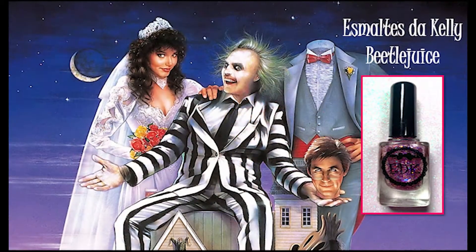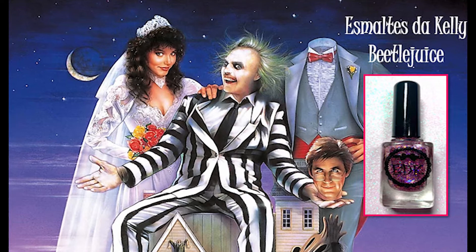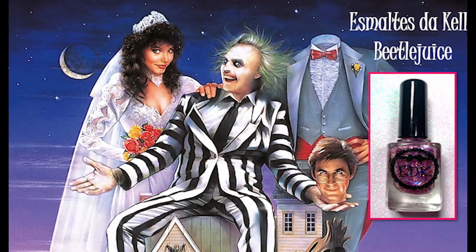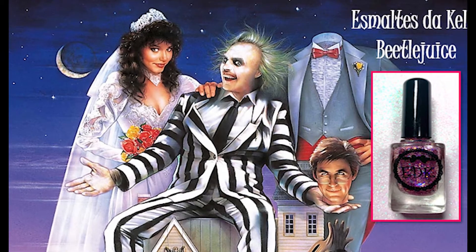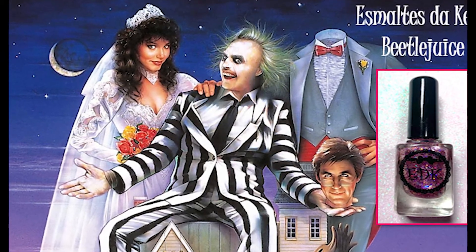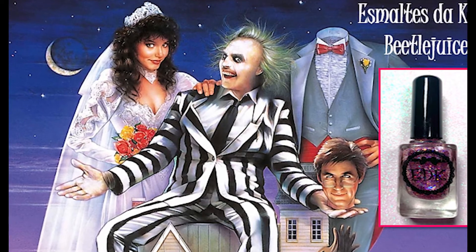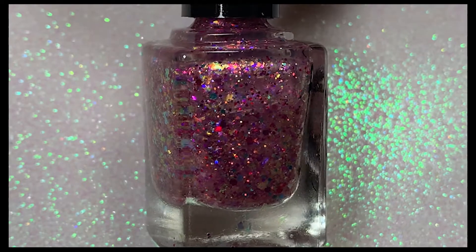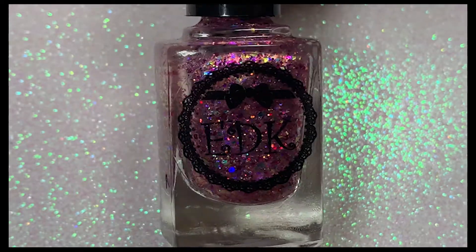This next polish is called Beetlejuice, inspired by the horror comedy movie Beetlejuice — I saw that movie many years ago and just thought it was adorable. And this polish is adorable too. It's basically a glitter bomb — very pretty, very girly, and really cute.